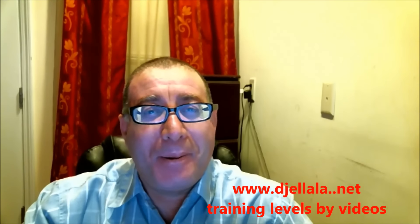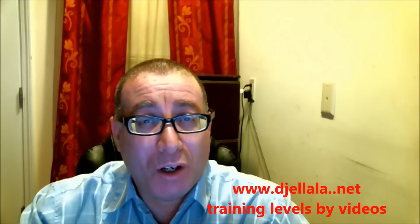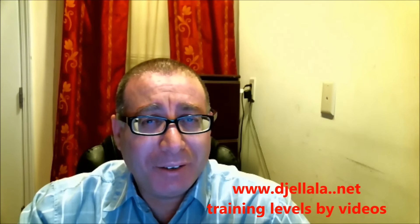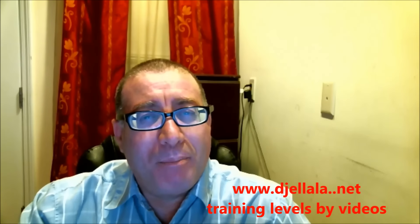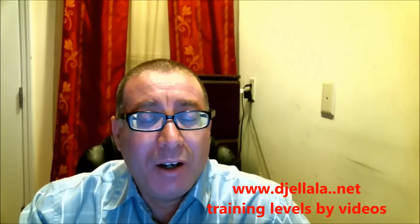Hello guys, I got a lot of questions about how to buy a stock from the support line. I made a training level about that and it is on my website, but I will try to give you a general idea about how to buy a stock from the support line.